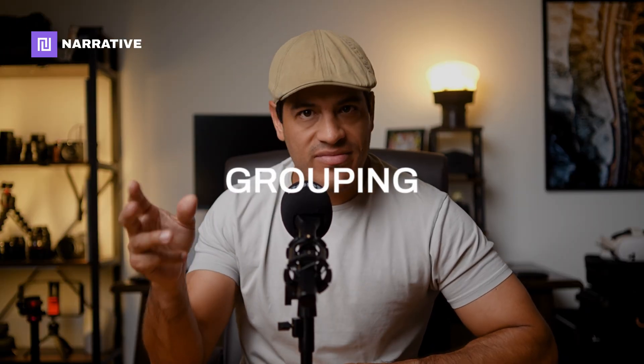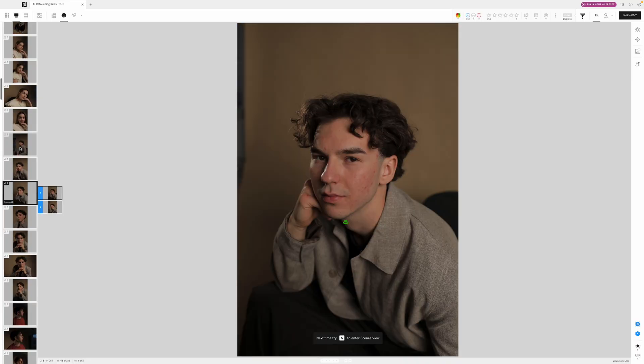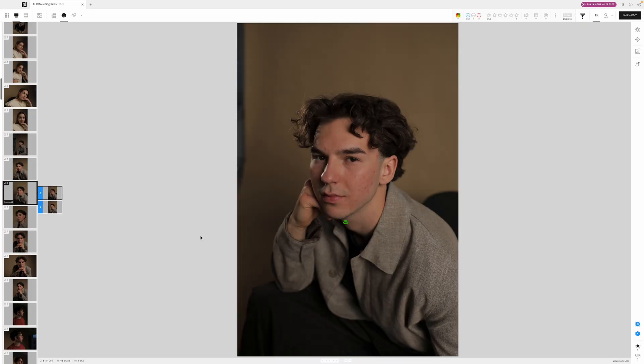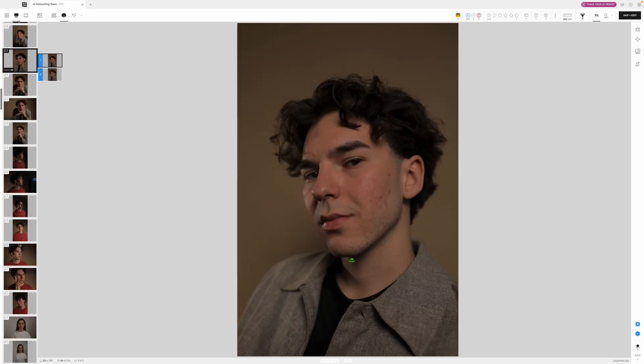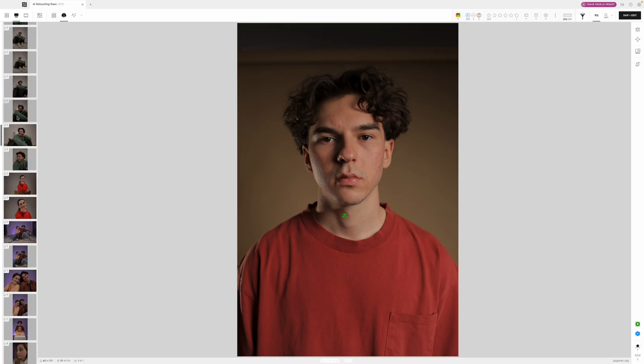Another thing it does very well is grouping. Narrative Select will recognize when a batch of photos belong to the same scene, line them up together, and even flag which ones it thinks are stronger. That means when you fire off a burst of 10 images, instead of trying to figure out which of those 10 nearly identical frames is the winner, you'll see them grouped and sorted with a suggestion for the best option.